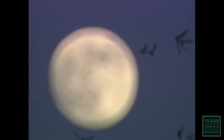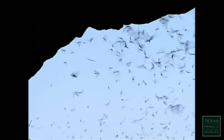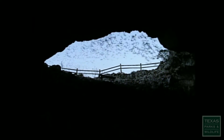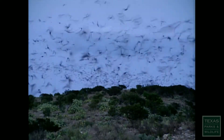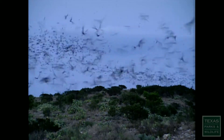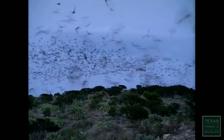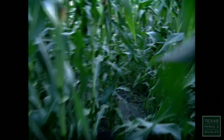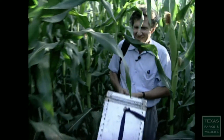A natural predator of the corn earworm moth is the Mexican free-tailed bat. Just outside of Uvalde is Frio Cave, where ten million bats live. Each night, the bats emerge with one mission: to devour insects. This is the closest corn field to Frio Cave, which makes it the perfect place to study moths and bats.